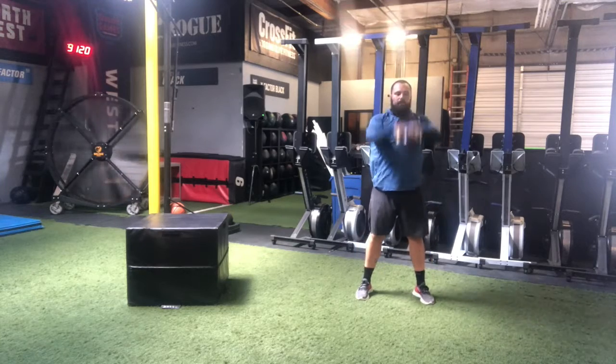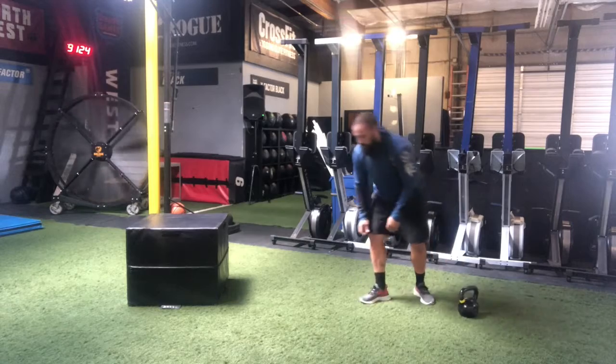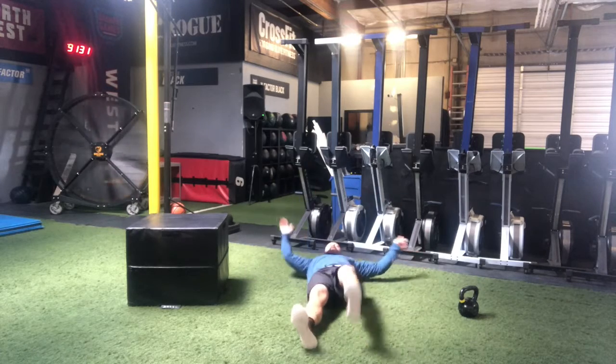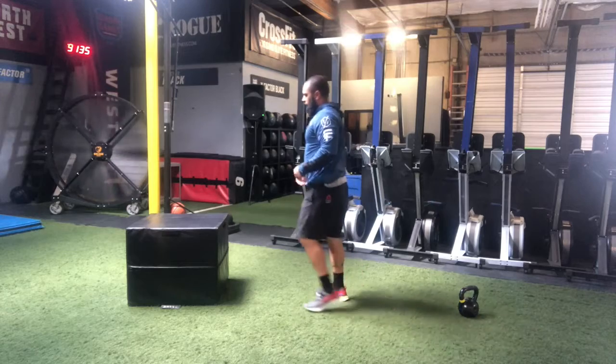You'll start with your 40 kettlebell swings. After your 40 kettlebell swings, go to the ground. You'll count each side, so it'll be one, two, three — you go to 40 there. And then you finish with 40 box jumps.